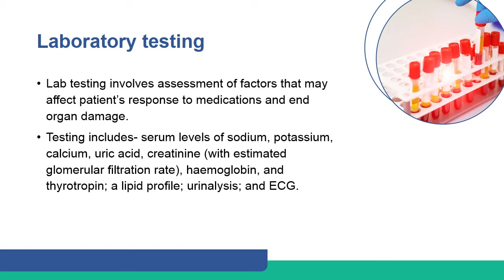Lab testing involves assessment of factors that may affect the patient's response to medications and end organ damage. Tests include serum levels of sodium, potassium, calcium, uric acid, creatinine with estimated glomerular filtration rate, hemoglobin, and thyrotropin, as well as lipid profile, urinalysis, and ECG.